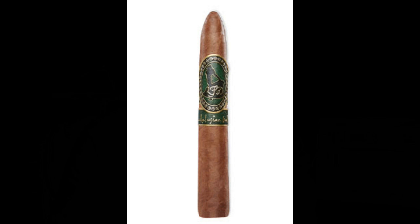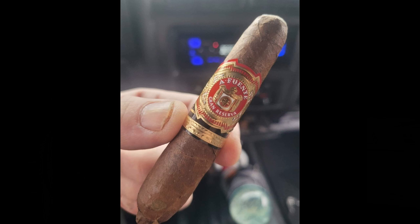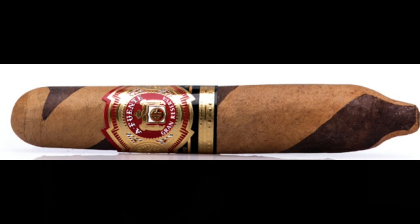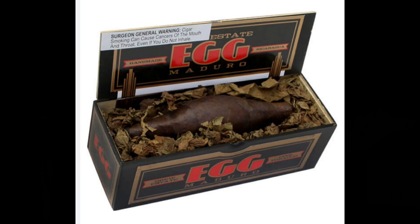Another one is the Plasencia Cito Hexagon, which is unusual because it is actually box-pressed into a hexagon shape. It's 6 inches by 60 gauge, but it's really the hexagon shape that makes it unique. Arturo Fuente has a Hemingway line, which are very unique cigars, and they also make a very similar shaped cigar for Ashton in the BSG line called the BSG Enchantment. But now let's look at some really unusual ones.